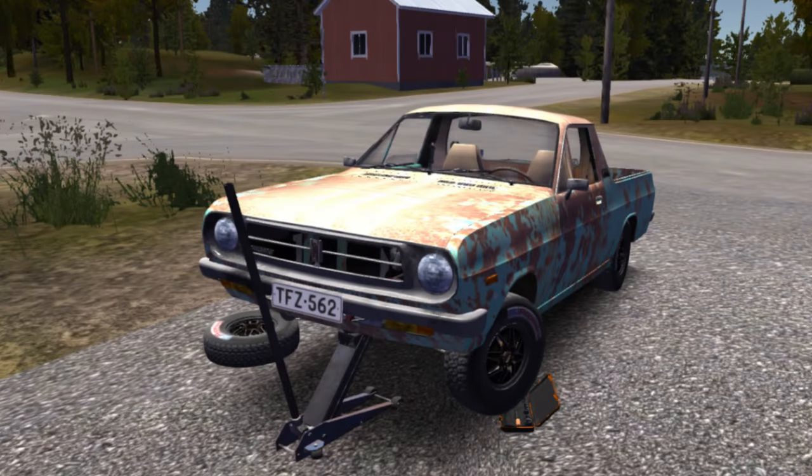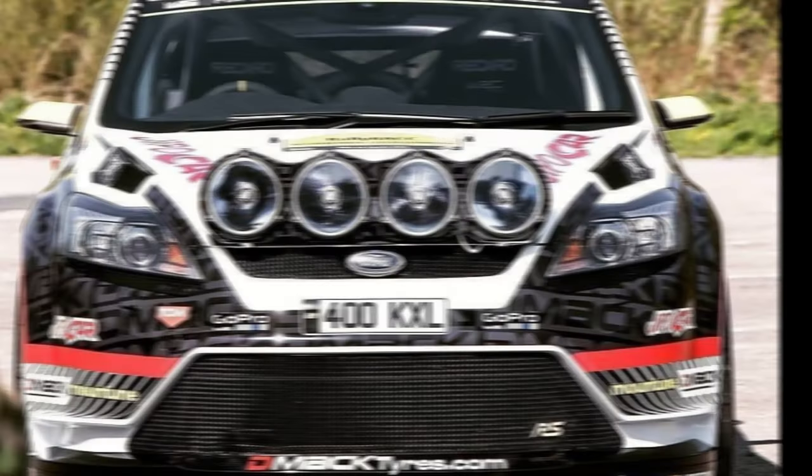Number 4: Tangerine FZ120 Pickup. Number 5: Mods Shop. Number 6: Rally Spotlights.